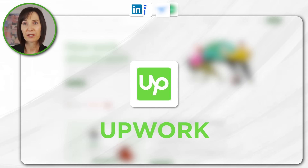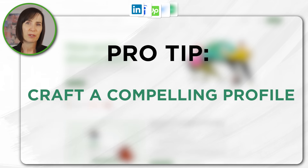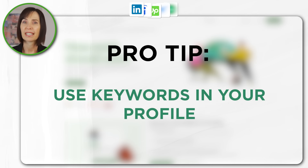Upwork is a freelancing platform where you can find various Excel related projects. Create a detailed profile highlighting your Excel skills and apply for relevant projects. Be sure to use keywords in your profile to improve visibility.